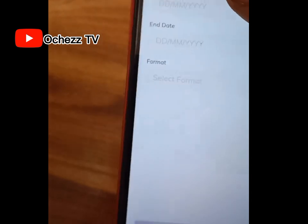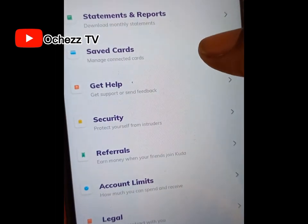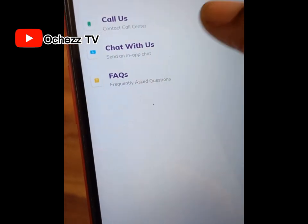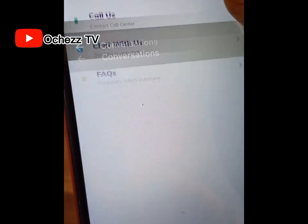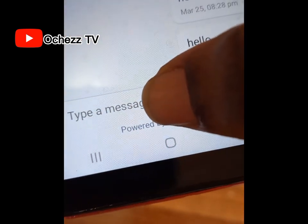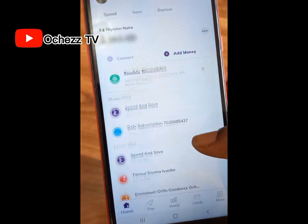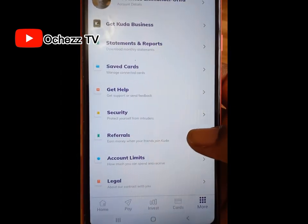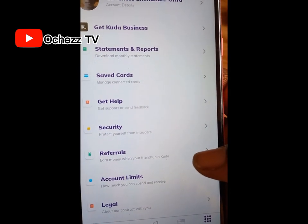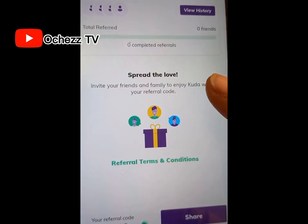Enter the start date and end date, choose the format you want, then click 'Get.' If you have any issues with your account, you can contact customer care via the app by clicking 'Get Help.' You can call them or chat with them — I always prefer to chat, and they respond very fast. You can also refer people to the app and earn money. Click 'More,' then 'Referrals.' Note: you need to upgrade your account first before you get a referral code.